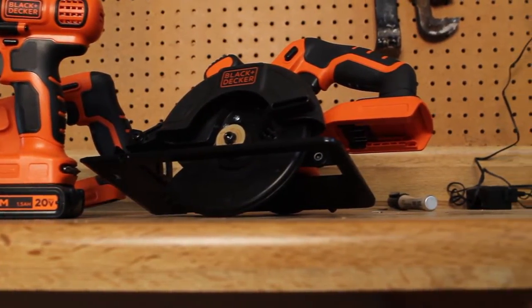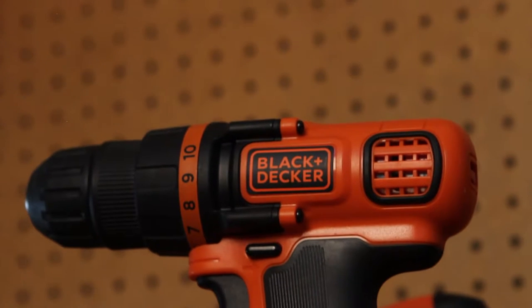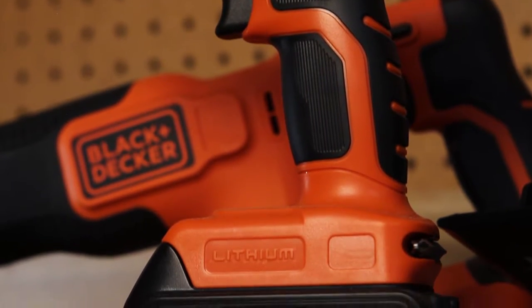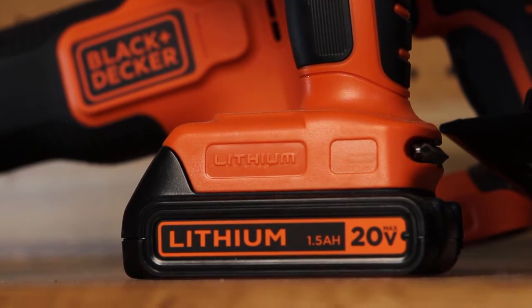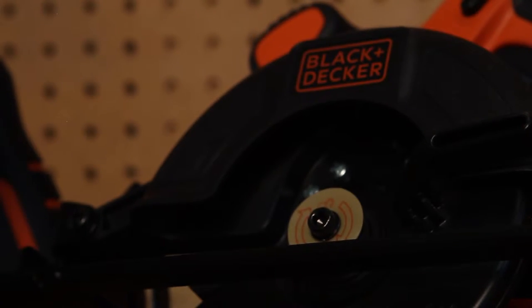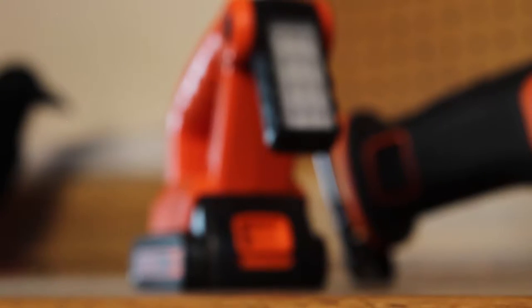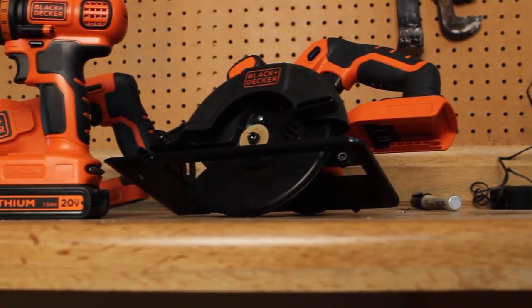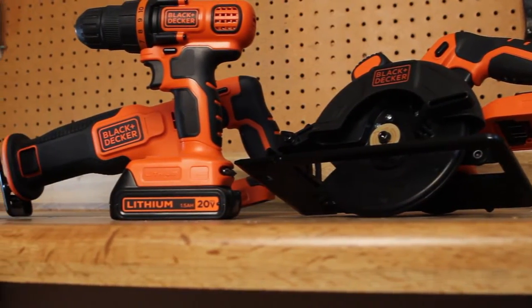Last but definitely not least from her, she got me a four-piece Black and Decker tool set — definitely going to come in use during the rebuild. It's got a nice LED flashlight, a drill and impact combo, a circular saw, and a reciprocating saw, all running off a 20-volt lithium battery. I already got a chance to use these while cleaning the garage the other day, and I'm definitely happy with them.